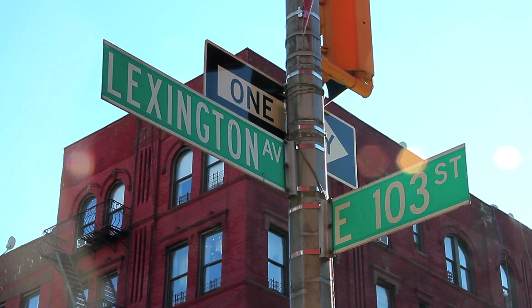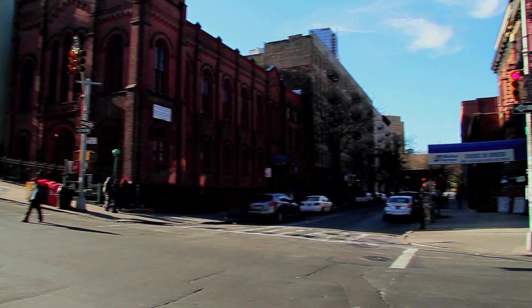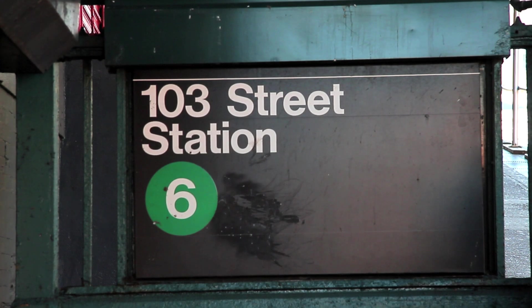Welcome to East 103rd Street and Lexington Avenue in East Harlem, New York, home to the 103rd Street subway station.